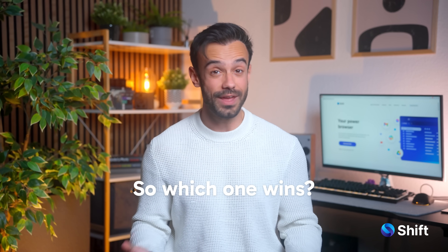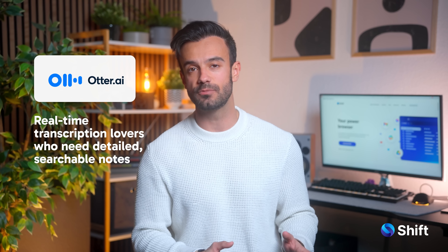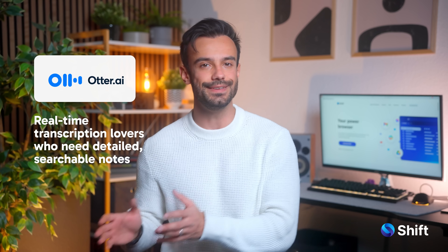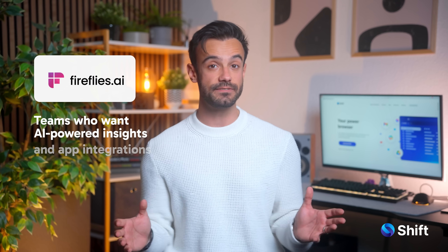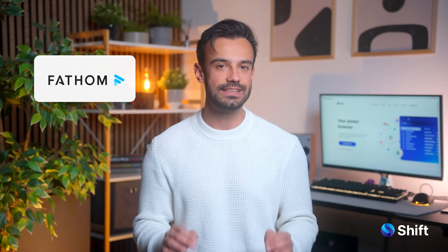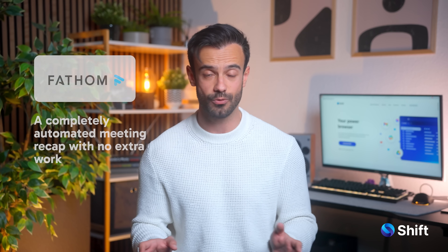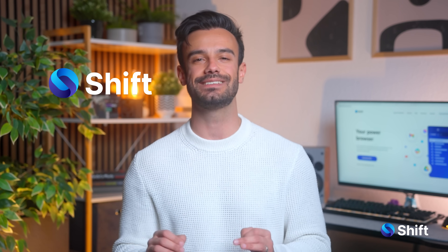So, which one wins? Otter AI is best for real-time transcription lovers who need detailed, searchable notes. Fireflies AI is great for teams who want AI-powered insights and deep integrations. Fathom is ideal if you want a completely automated meeting recap with no extra work. Don't forget, you can add whichever note-taking tool you prefer directly into Shift as an extension.